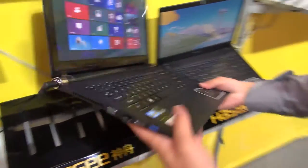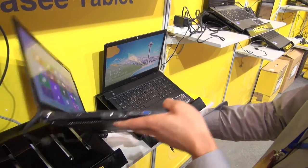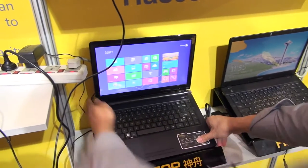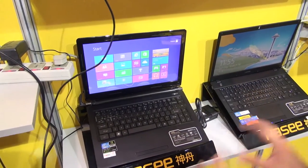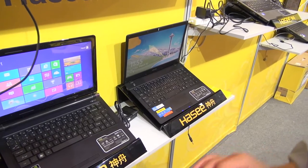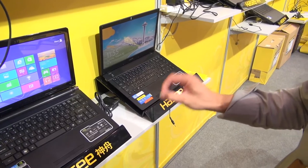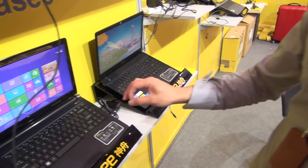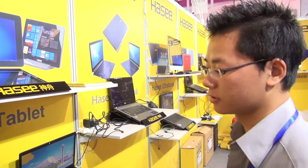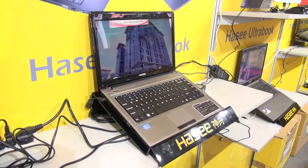The slim book is a little bit thicker than the ultrabook, but it's still slimmer than the traditional laptop. Because it's not restricted by a low-voltage system, the performance can be much better than the ultrabook since it uses a standard-voltage processor. It also has dual graphics cards, so performance is really good.